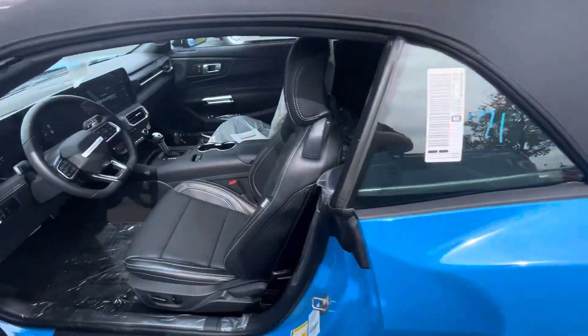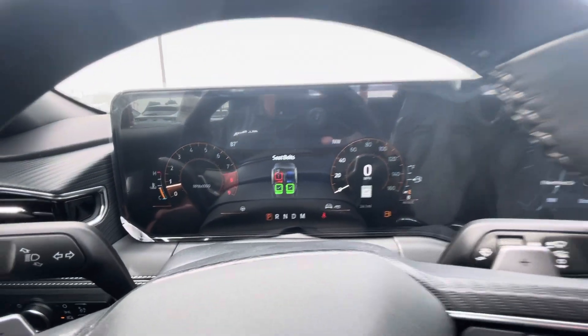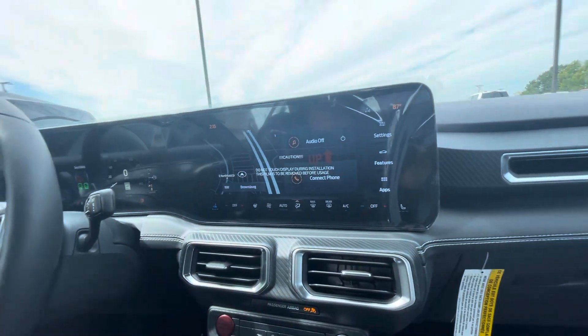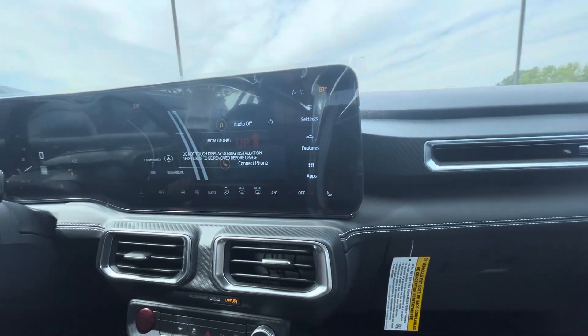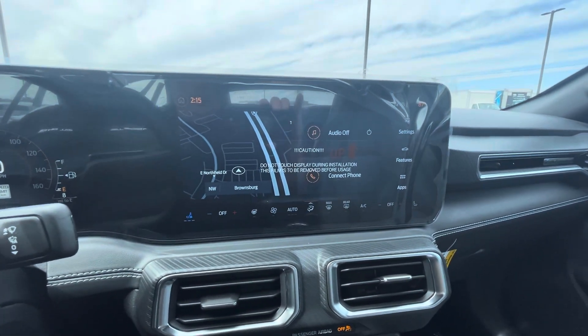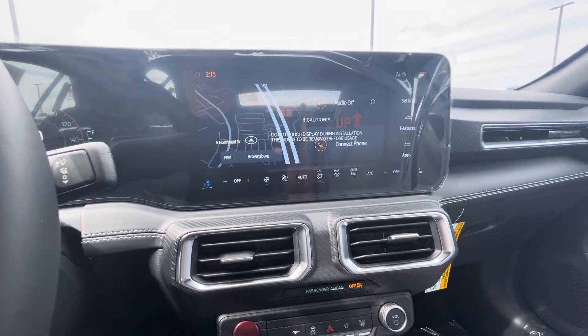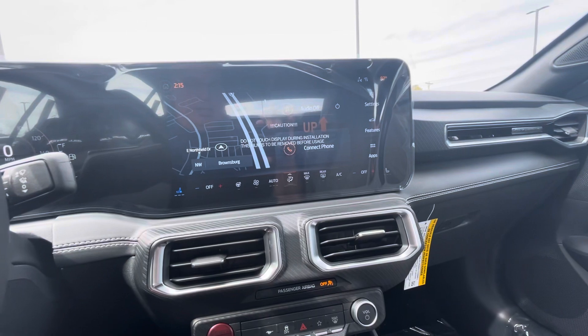Take a quick look at the interior. You'll see the new '24, how the interior has changed drastically. So you've got the dash here and then the screen here — it all blends together. So you get your navigation, looks like it's got cooled seats, heated seats, heated steering wheel.